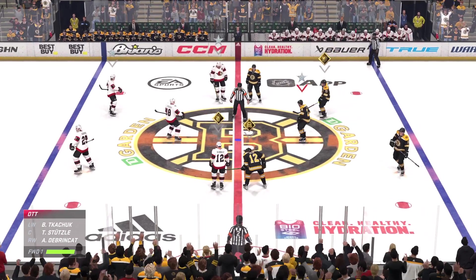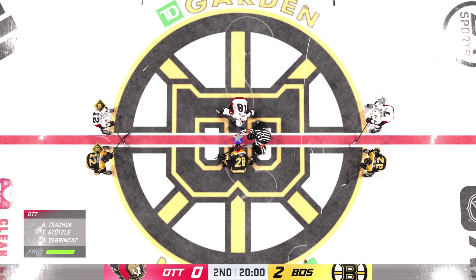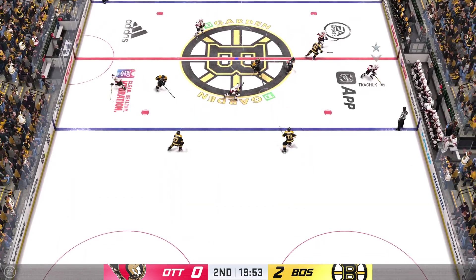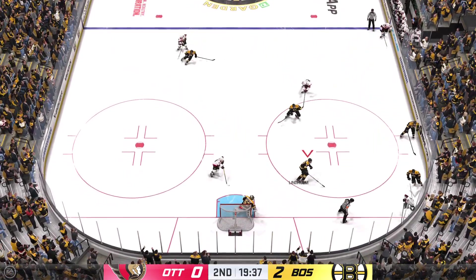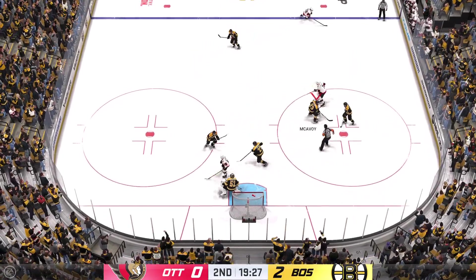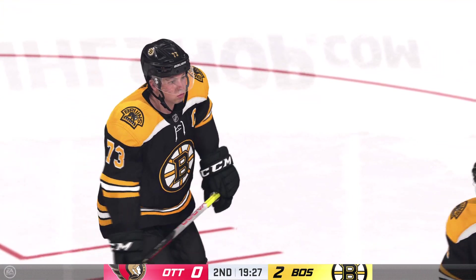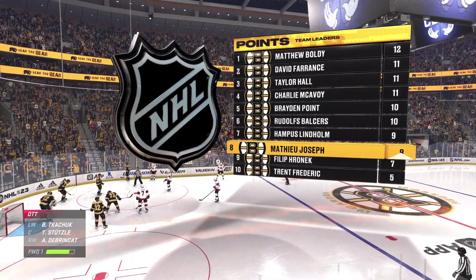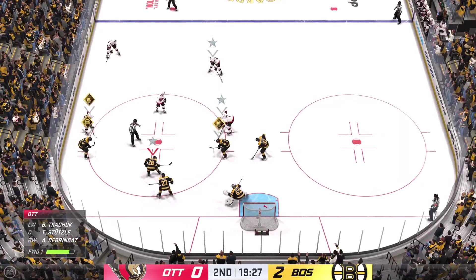Teams are back on the ice. Both squads gliding into position for the start of period number two. Here we go — middle frame now underway as the puck drops. One period already in the books. Boston's coaches told me when they came out for the second period, their message was: don't change a thing. We possess the puck like that, we'll continue to control the game. They got a two-goal lead — a nice spot right now. Lots of time left in this period. 2-0 is the score.